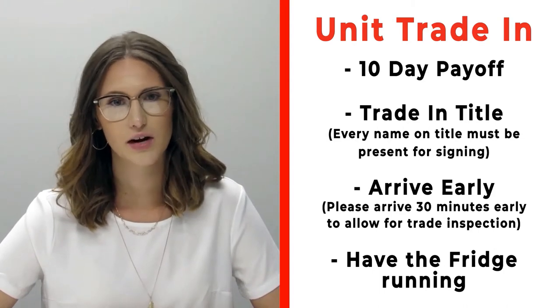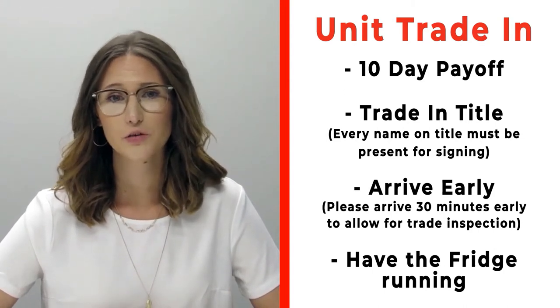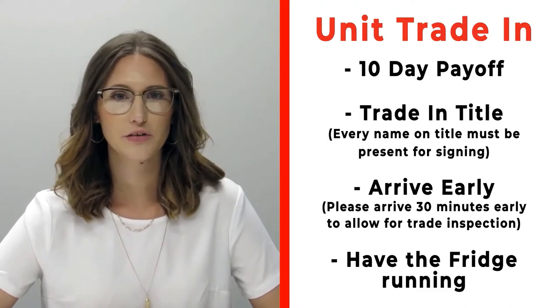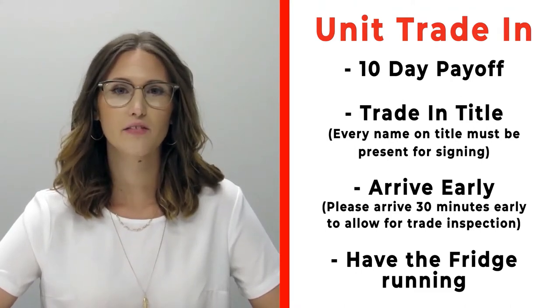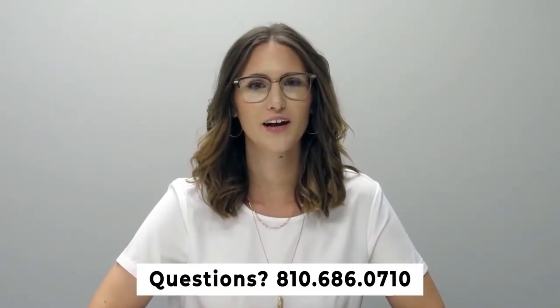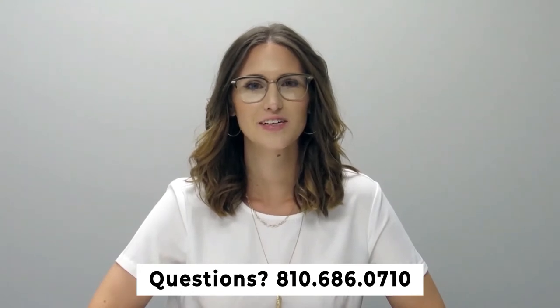If you have a trade, please make sure that you bring your 10-day payoff as well as your title, and all persons who will be listed on the title of that trade. Arrive 30 minutes early before your appointment time so we can properly inspect your unit. Also make sure that you have the fridge on and running prior to arrival. If you have any questions, please feel free to give us a call at 810-686-0710. Thanks so much, have a great day!